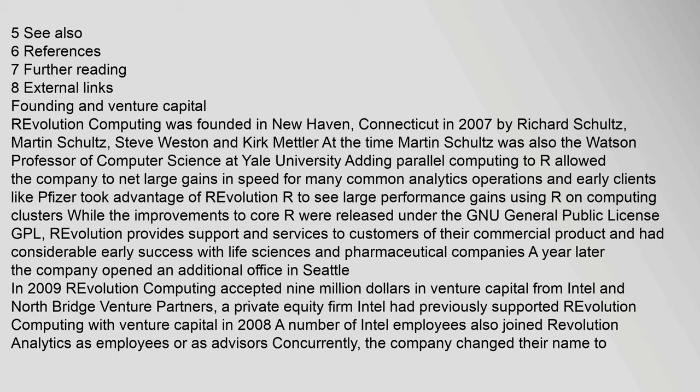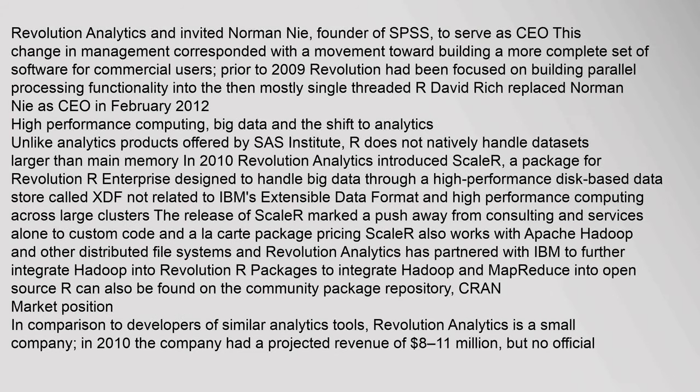Early clients like Pfizer took advantage of Revolution R to see large performance gains using R on computing clusters. While improvements to core R were released under the GNU General Public License (GPL), Revolution provided support and services to customers of their commercial product, and had considerable early success with life sciences and pharmaceutical companies. A year later, the company opened an additional office in Seattle. In 2009, Revolution Computing accepted $9 million in venture capital from Intel and North Bridge Venture Partners, a private equity firm. Intel had previously supported Revolution Computing with venture capital in 2008.